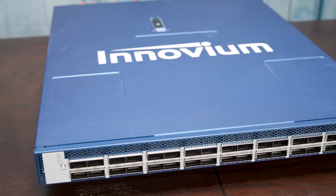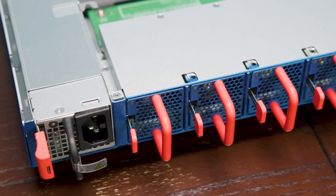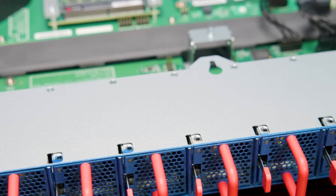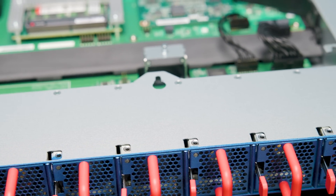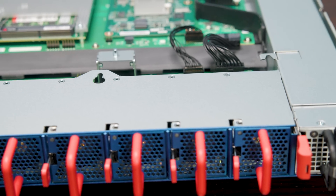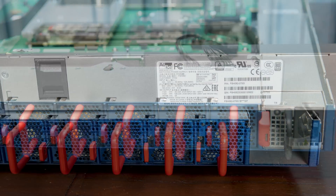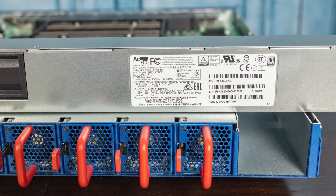This switch is not branded with the Taiwanese ODM's name, so we're just not going to say it. But you can see it's branded as an Inovium switch and it is blue, which is my favorite color. Looking at the rear of the unit, you can see a fairly standard hot-swap fan array plus two redundant power supplies. These redundant power supplies are 1.3-kilowatt units, but this switch doesn't actually use 1.3 kilowatts — we'll talk about that after the hardware overview.